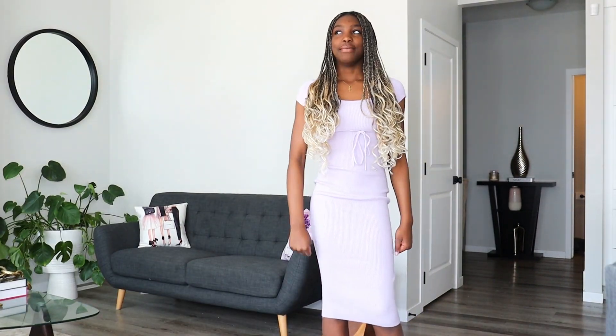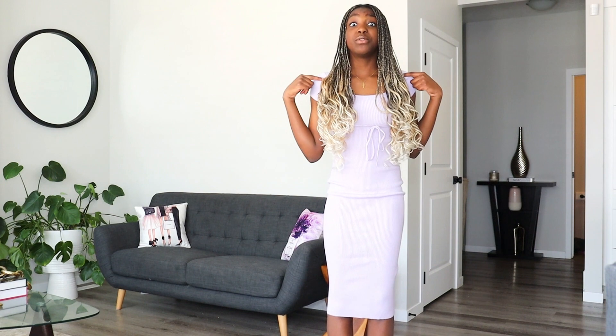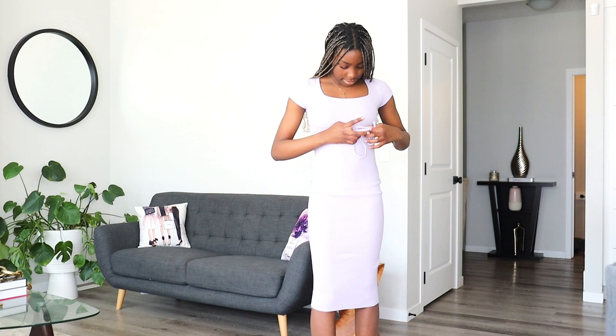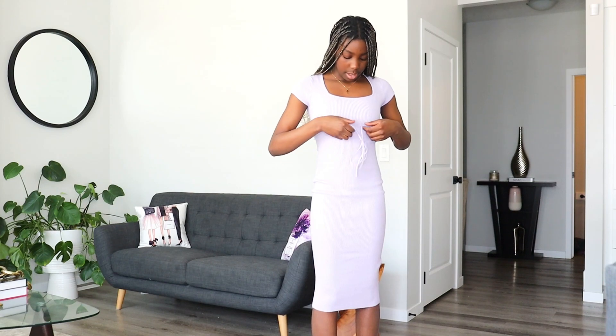This is outfit number four — it's actually the other Forever 21 one that I forgot to show earlier. This dress is like my new favorite; it's the cutest dress I've ever owned. I just really love it, and it's actually adjustable so if I want it tighter, it can be tighter. Now we're going back to the Urban Planet outfits for the last outfit before the big reveal.